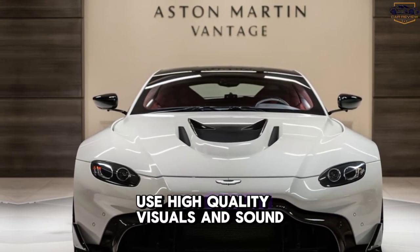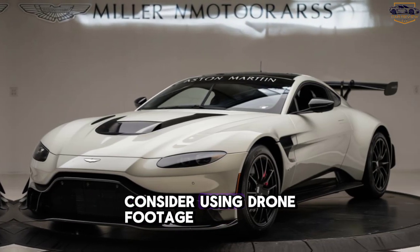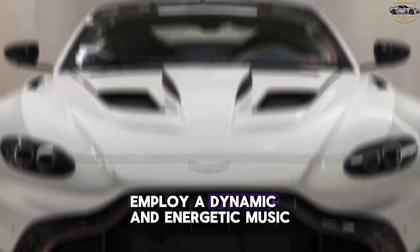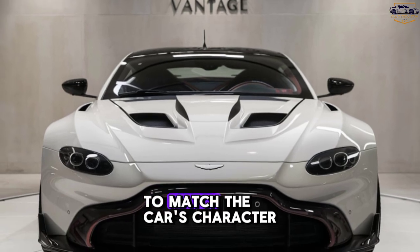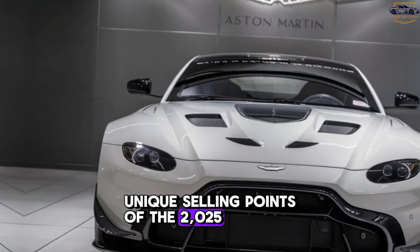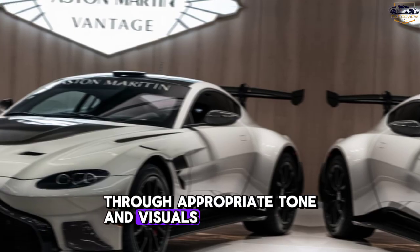Additional production notes: Use high-quality visuals and sound to create an immersive experience. Consider drone footage for dramatic exterior shots. Employ a dynamic and energetic music score to match the car's character. Highlight the unique selling points of the 2025 Vantage model, and target the desired audience through appropriate tone and visuals.